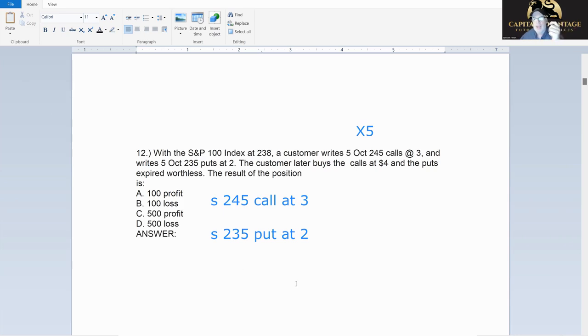Now later I buy back the calls — I buy back the call for four. And the puts expire worthless, which is like buying them back for nothing — that's a good thing. So I buy them back for four and zero — I spend four total. I brought in five, I paid out four — that's a $100 profit.